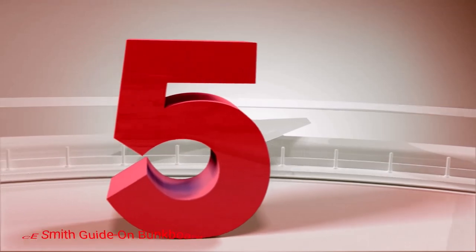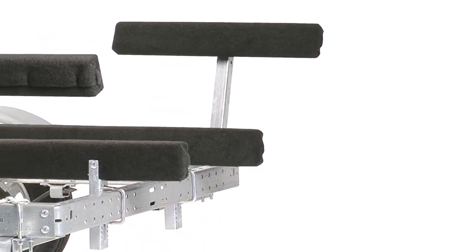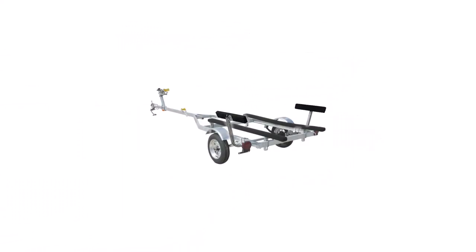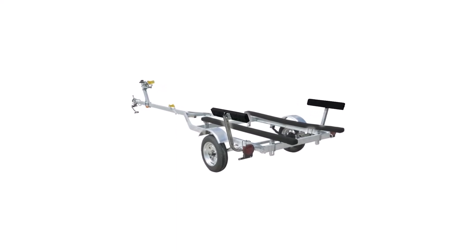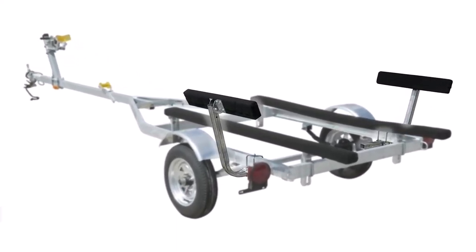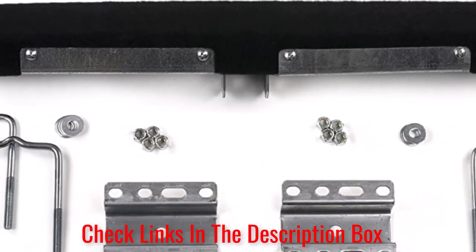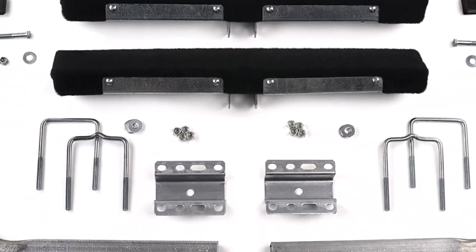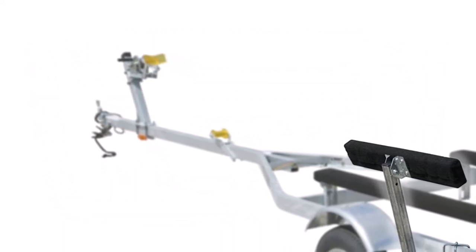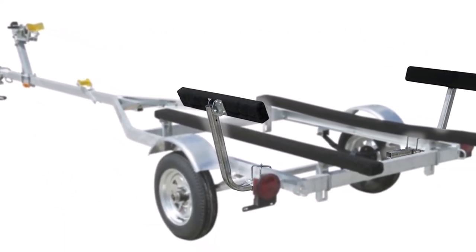Number 5: Sea Smith Guide on Bunk Board. This bunk board features soft protective sides that won't damage your boat as you load or unload it. The boards are untreated southern yellow pine covered in high-grade marine carpet for scratch and damage-free movement. The guide on bunk board has a height of 21 inches, and the sides can be adjusted out to a distance of 13 inches for added flexibility. All of the hardware needed to mount this boat trailer guide onto your trailer is included. The downside is that the guides are zinc-plated and not galvanized, making them less resistant to corrosion.